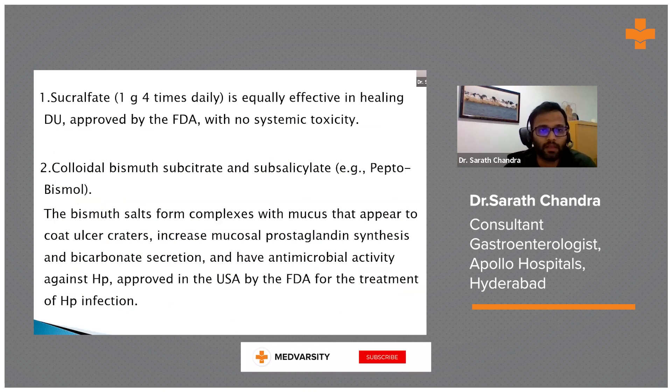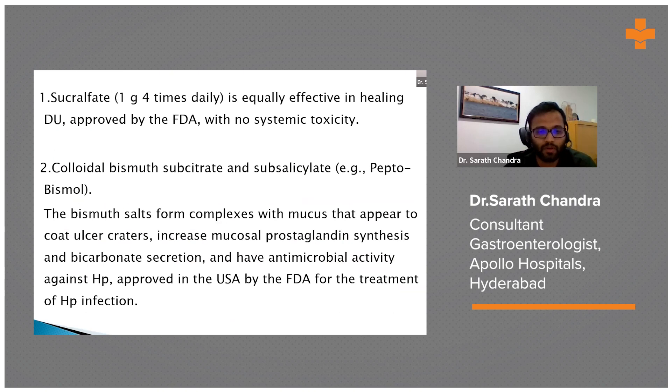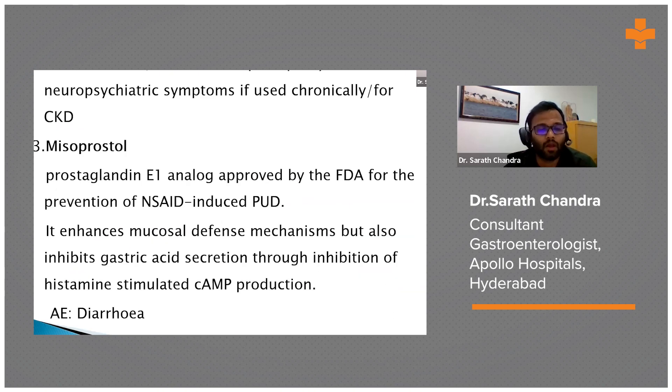Mucosal protective agents include sucralfate, which has no systemic toxicities, and bismuth subsalicylate, which is FDA approved for H. pylori treatment. Bismuth is available in India and used for H. pylori. Patients must be warned that bismuth causes black stools, black discoloration of teeth, gums, and tongue. Chronic use in CKD patients can cause encephalopathy and neuropsychological problems.